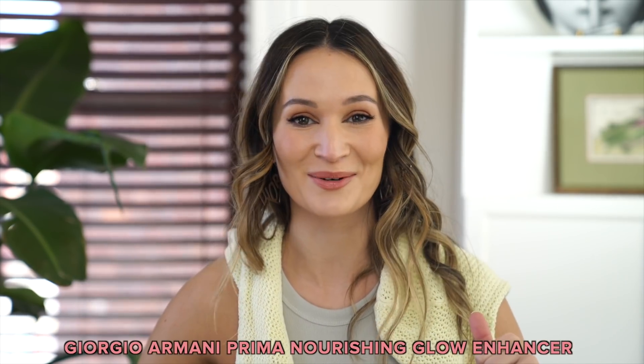So first things first, let's talk primer. I used up my Armani Prima Nourishing Glow Enhancer Oil & Gel. I loved this. It's discontinued now so I can't repurchase it even if I wanted to. It did last a long time because I use it quite conservatively just under makeup on my cheeks, just something that gave me a beautiful glossy skin look without any shimmer or anything. It wasn't like a typical highlighting product and it also worked really well mixed in with foundation in the winter.